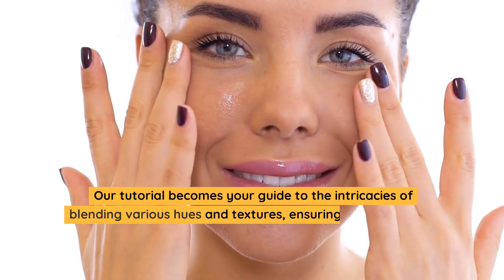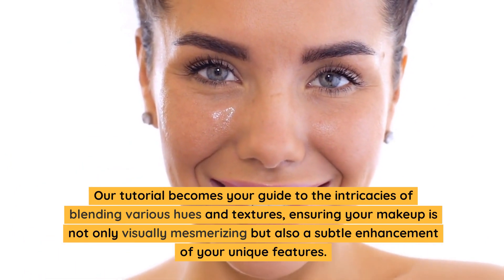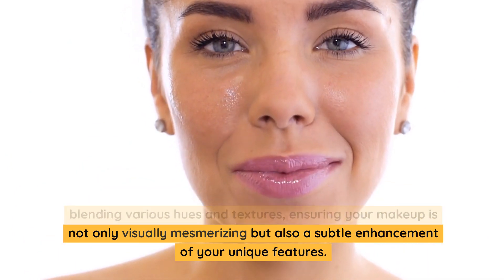Our tutorial becomes your guide to the intricacies of blending various hues and textures, ensuring your makeup is not only visually mesmerizing but also a subtle enhancement of your unique features.